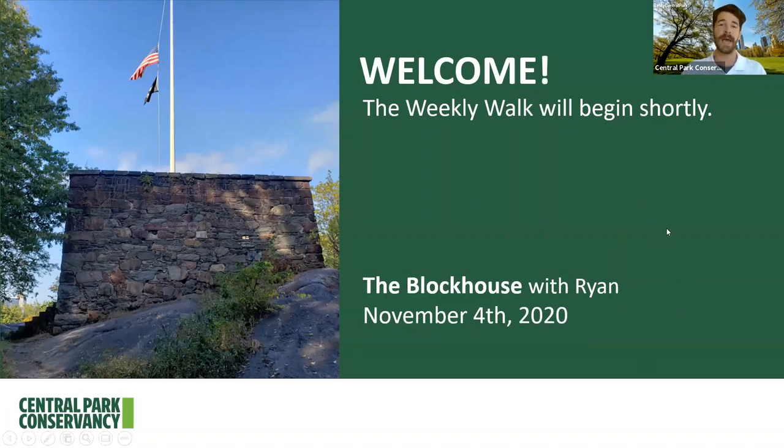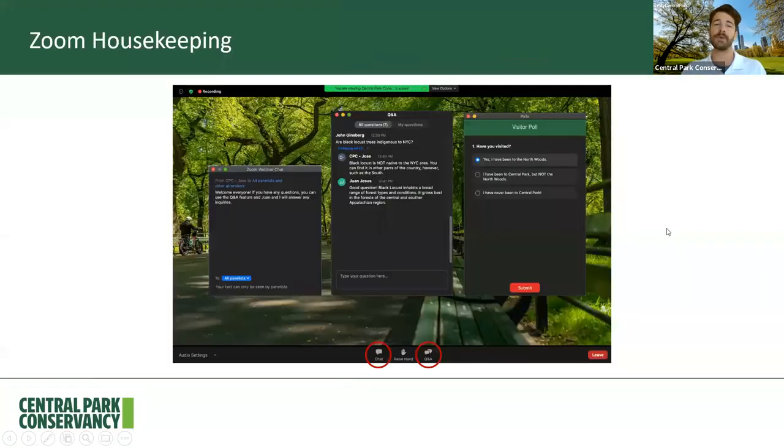A little bit of housekeeping: we're using Zoom which will allow you to participate. You can use the chat feature to say hello, let us know where you're joining from, or whether you've visited this area before. You can also use the Q&A feature if you have any questions — my colleagues Juan and Ian are on the back end today answering questions. You'll also see some visitor polls pop up on screen — quick questions that disappear once answered. I'll launch a quick poll right now.